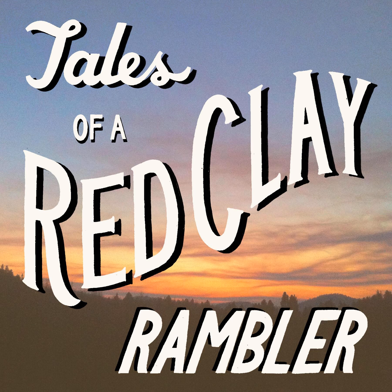Welcome to the Tales of a Red Clay Rambler podcast, featuring interviews with culture makers from around the world. I'm your host Carter. If you'd like more information on the show, please visit our website, talesofaredclayrambler.com.